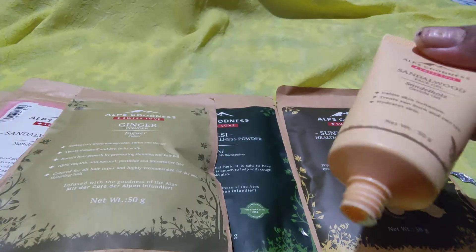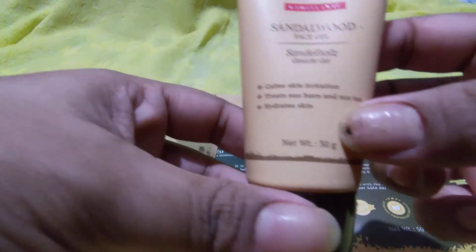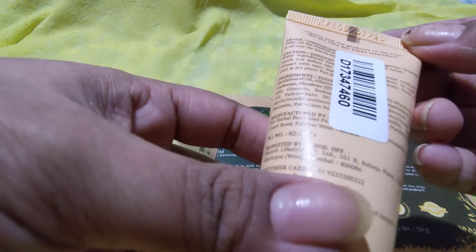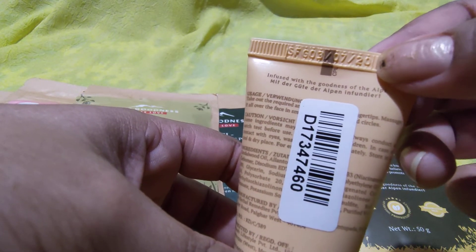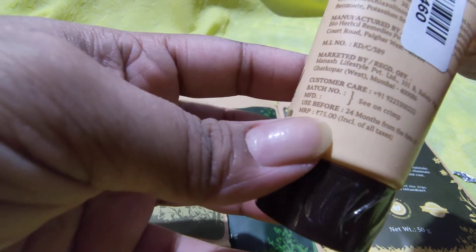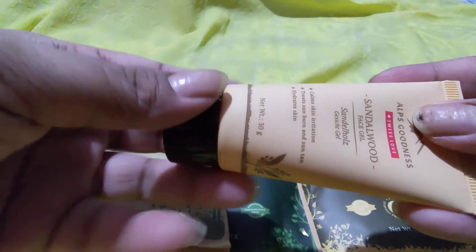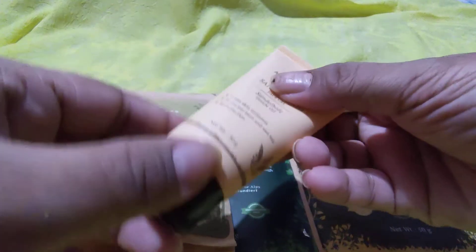The Sandalwood Face Gel claims to reduce skin irritation, treat sunburn and suntan, and hydrate the skin. It's a 30-gram product, manufactured this year in July, retails for 75 rupees, and has a shelf life of two years. It's a very small, travel-friendly size.